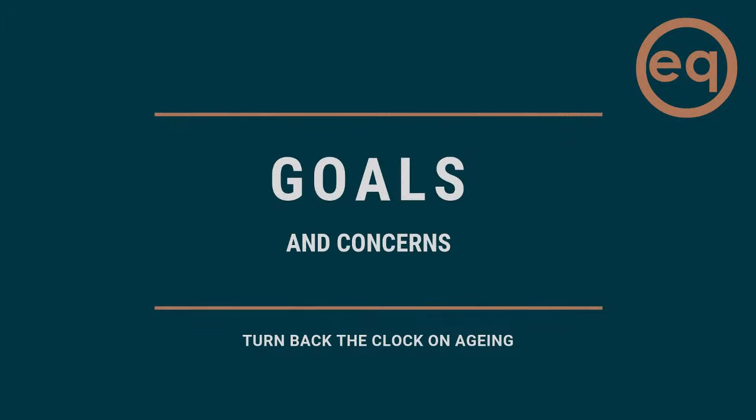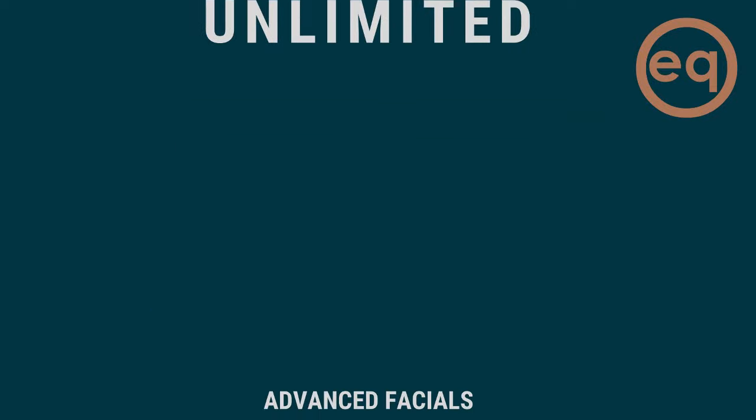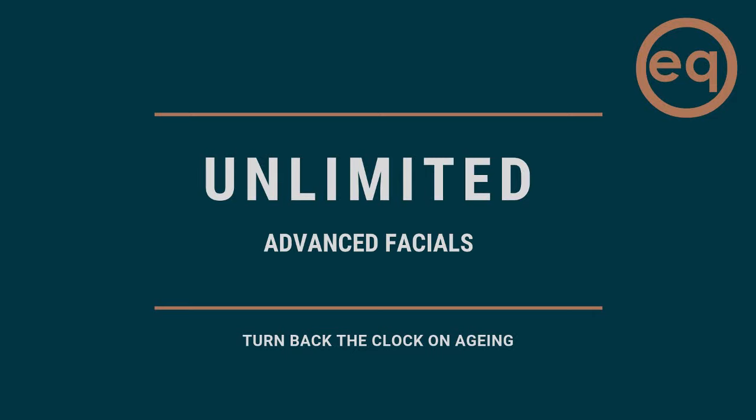Your Skin and Tonic membership is super easy to set up and it takes just minutes. Click the link below to set up your direct debit online and then relax and we'll take care of the rest. So no more waiting until next payday for your next facial.